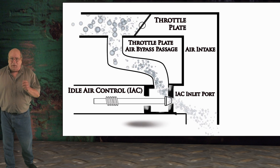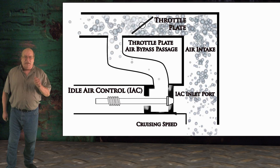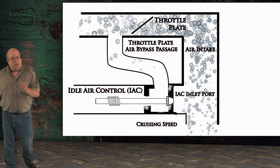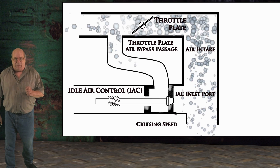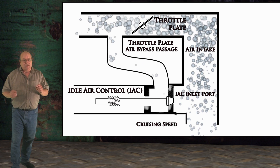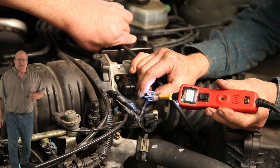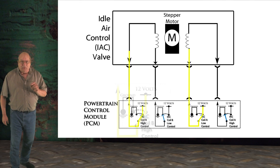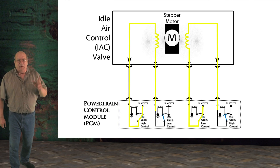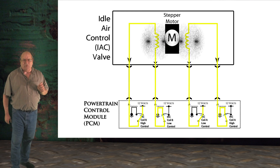This is particularly important when loads change on the engine. For example, when the steering wheel is turned or the air conditioning is turned on, the load on the engine is increased and more air is allowed to pass to keep the engine from dying due to added stress. Now we are going to test the circuit. Disconnect the IAC connector and start the engine. Connect either a test light or power probe to battery positive and touch each of the four terminals with the probe end while revving the engine. When you do this, the light should flash. The computer is switching each of the circuits from power to ground in an attempt to adjust the IAC pintle.